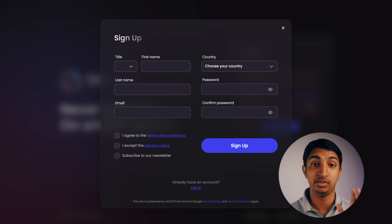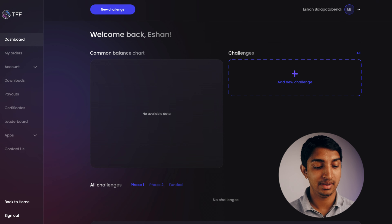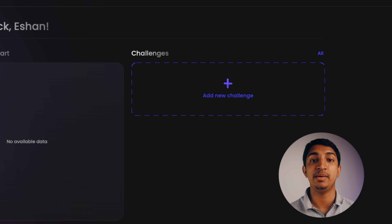Once you press that, you'll be taken to this page where you'll have to sign up and fill in details such as your first and last name, the password for the account, your email, and the country you're residing in. After you sign up and log in, you'll be taken to your True Forex Funds client area, and what you'll have to do is add a new challenge — you can see the add button, so go ahead and press that.